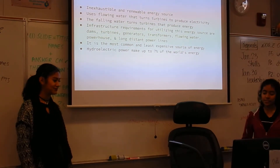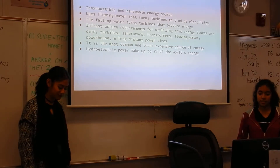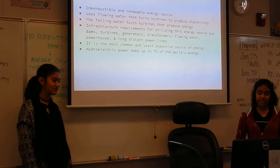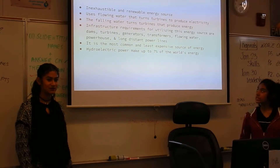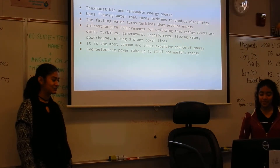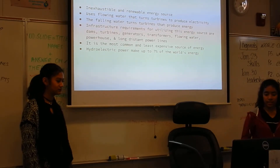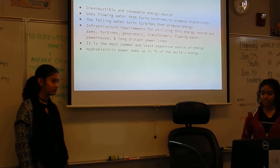The infrastructure requirements for utilizing this energy source are dams, turbines, generators, transformers, flowing water, powerhouse, and long-distance transmission. It is considered one of the most common and least expensive sources of energy, and it makes up to 70% of the world's energy.